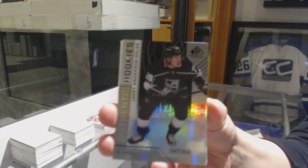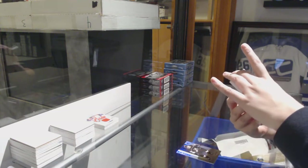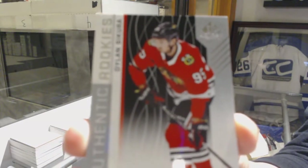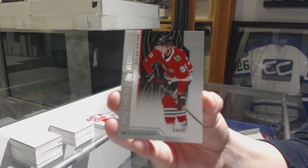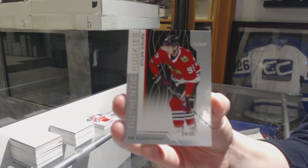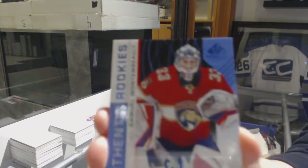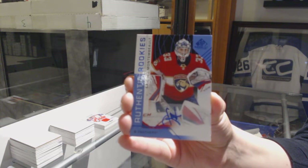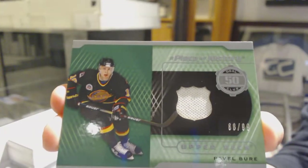We've got a rainbow number to 299 for the Kings, Jared Anderson-Dolan. We've got a rookie card number 295 for the Chicago Blackhawks, Dylan Secura. Authentic Rookies Blue Auto for the Florida Panthers, Samuel Montembo. A piece of history jersey number to 99 for the Vancouver Canucks, Pavel Bure.